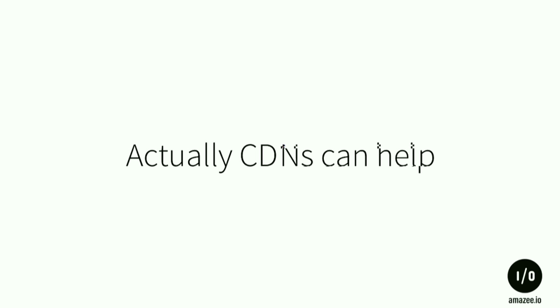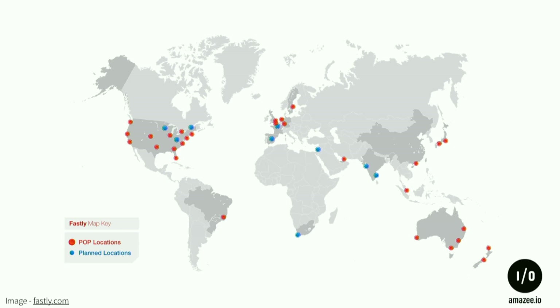CDNs can help you and they are pretty much everywhere. That's the point-of-presence map of Fastly — nearly everywhere, though there's a big void in China and Russia. But that problem is solved because we have a cache node there. Everywhere you are, it tries to find the closest point of presence to you, which speeds things up.